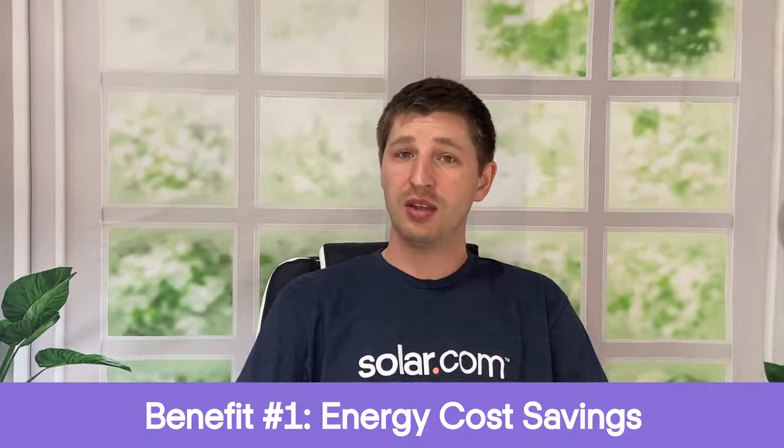Let's dive right in with our first reason to buy battery storage in New York: energy cost savings. I know it sounds counterintuitive to buy a $10,000 battery in order to save money on energy, but thanks to New York's skyrocketing energy prices and the availability of time of use rates, there are actually two ways to save money on energy costs using home battery storage.